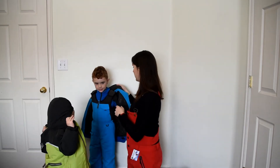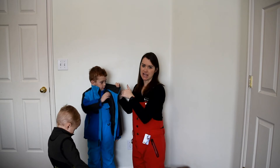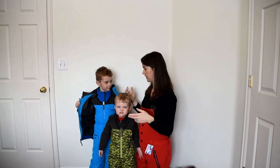One more feature I really like: inside the collar right here — and this is just a nice little detail that makes it more comfortable for younger kids — the inside of the collar is fleece lined. That just makes it softer on their necks and gives them a little bit more warmth and comfort in their coat.